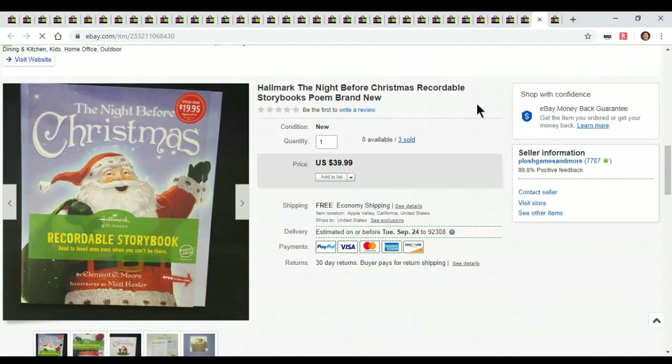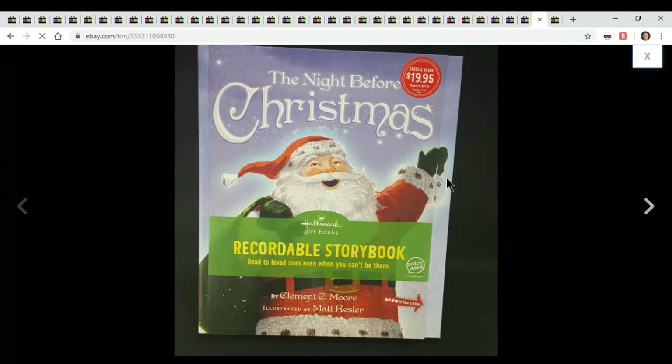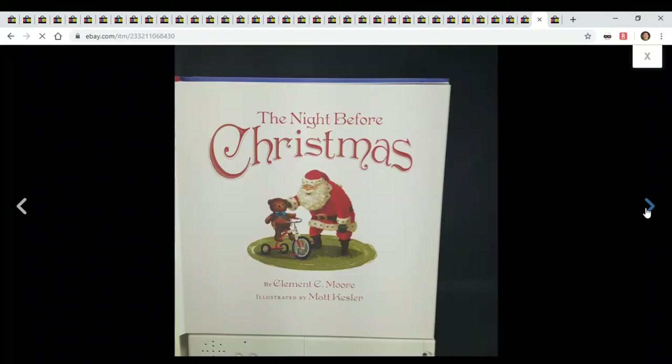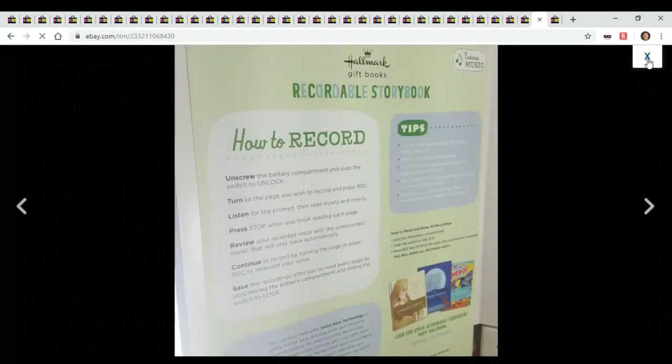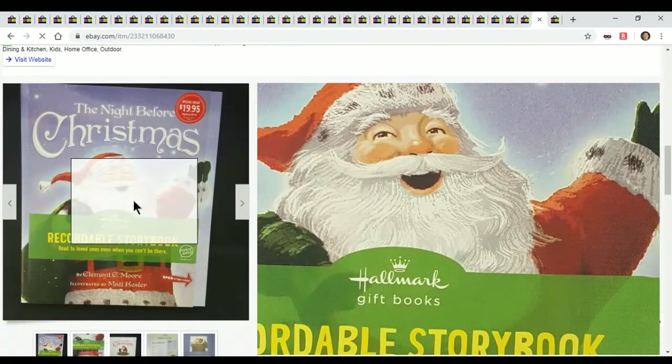Oh yeah, these were great — I got these 90% off two Christmases ago and I barely listed them until a few months ago. The retail value is $20. You record your voice to the story book — it's a cool little story. I'm selling them for $40 and I already sold all of them — I had three total. People are paying double the retail price. That's crazy. So just look for recordable story books.